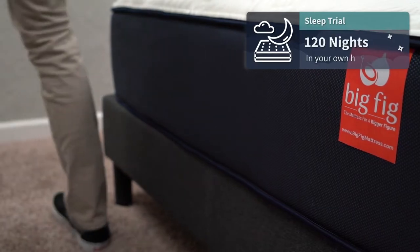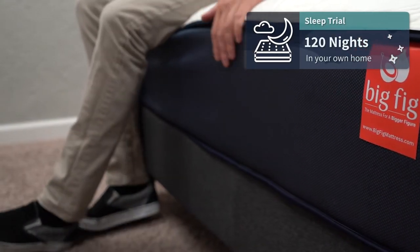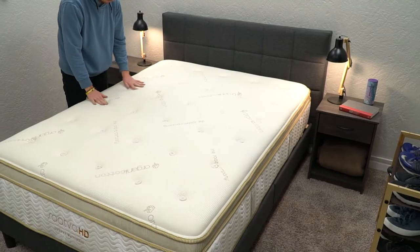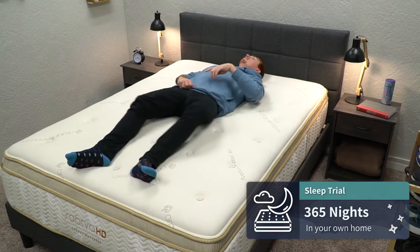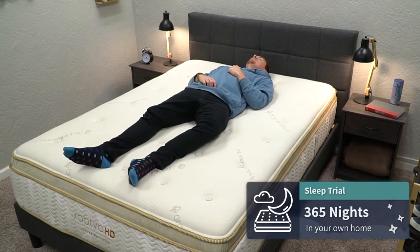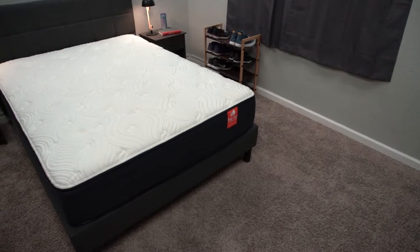Once they're in your possession, you also get a sleep trial with both. With the Big Fig mattress, you get 120 nights to test it out at home risk-free before you're stuck with it. And with the Saatva HD, you actually get 365 nights — so a full year to test it out. If within those trial period timeframes you find that the mattresses aren't really right for you for whatever reason, that's totally fine because you do have a return option with both.